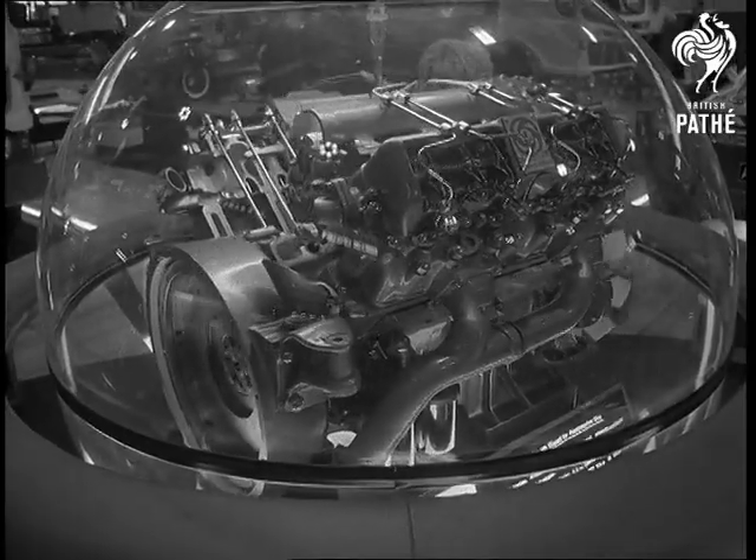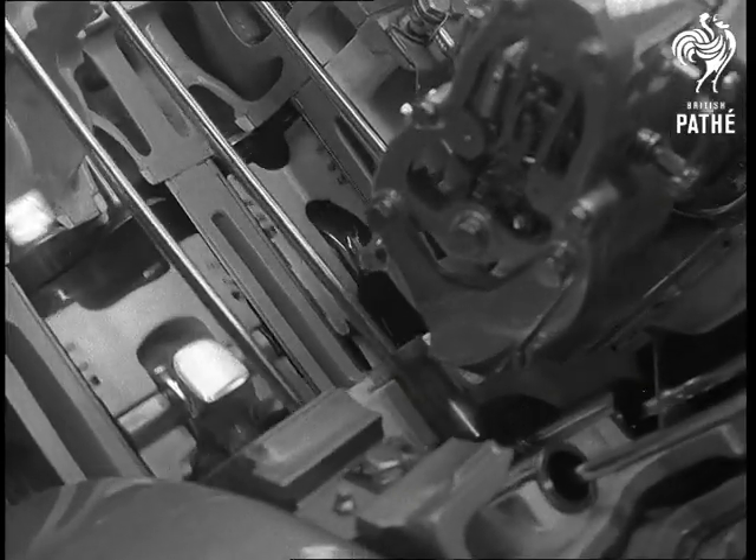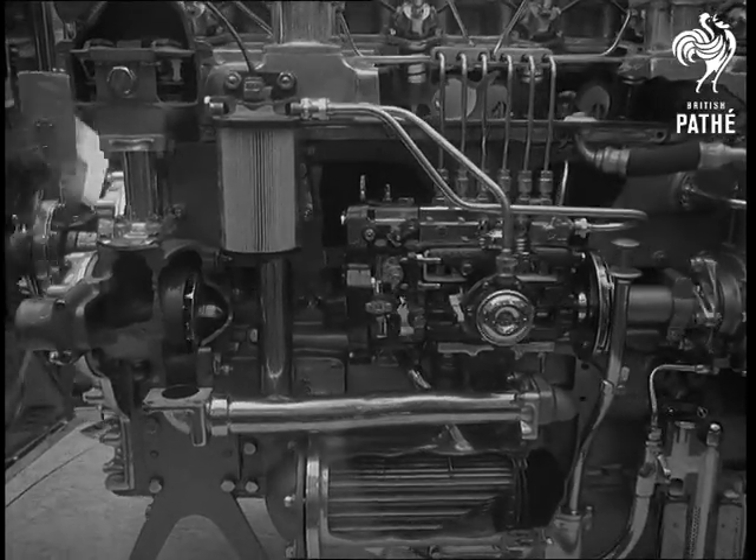A cutaway working model of British Leyland's 800 series V8 diesel engine, a departure from their usual design, and big brother to their inline 500 series.